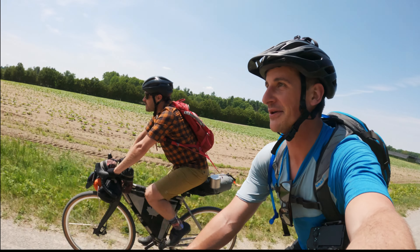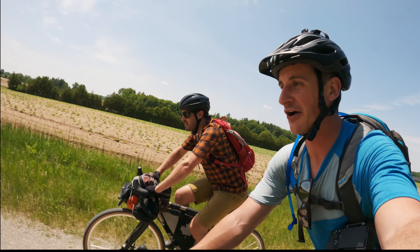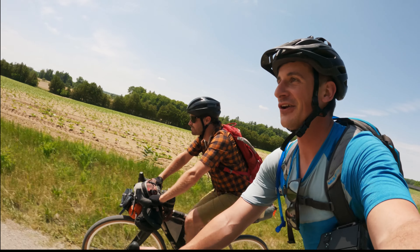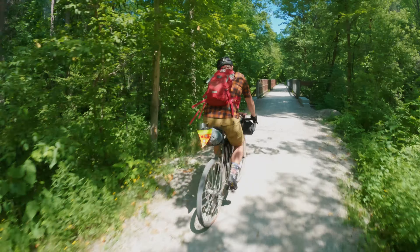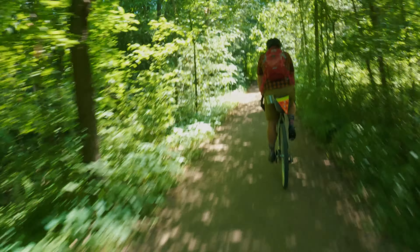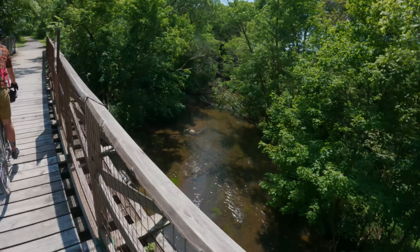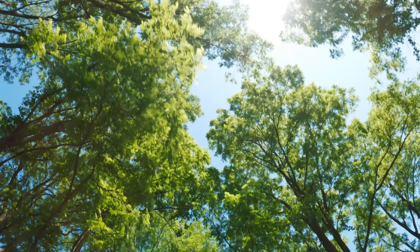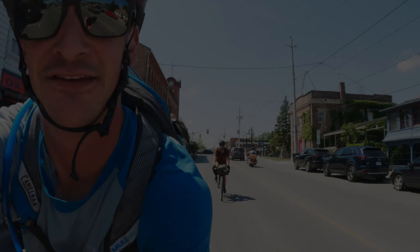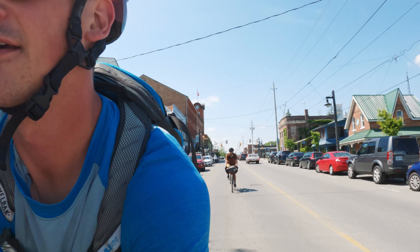We're rolling up onto Simcoe now and we've seen like 20 or 30 riders doing the Cannonball 300 already, but they're all going for the one day. We're doing it in three because we are loaded — and because we're going to the Arbor.